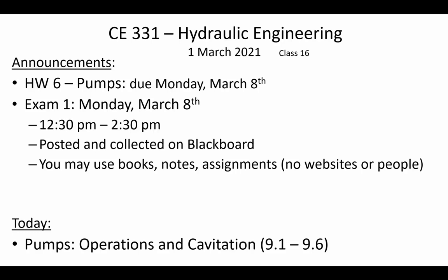Good afternoon everybody, hope you had a nice weekend. Let's get started with hydraulic engineering. The next assignment you have is pumps, and that assignment is due on Monday March 8th.